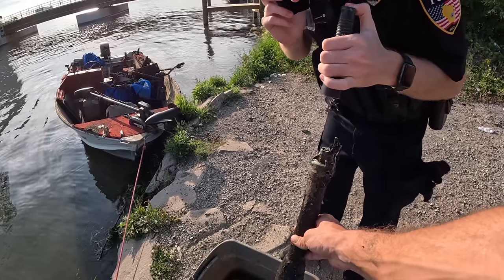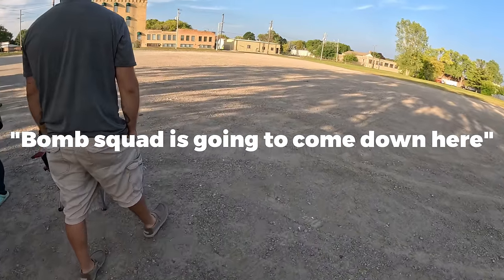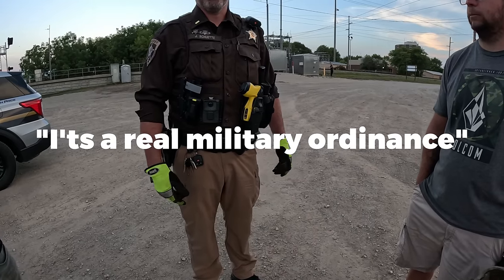There's so much mud and stuff in there, I'd say it's only like half an inch that I can see in. The squad is going to come down here and they'll see a couple X-rays of it. It's a real military ordnance.